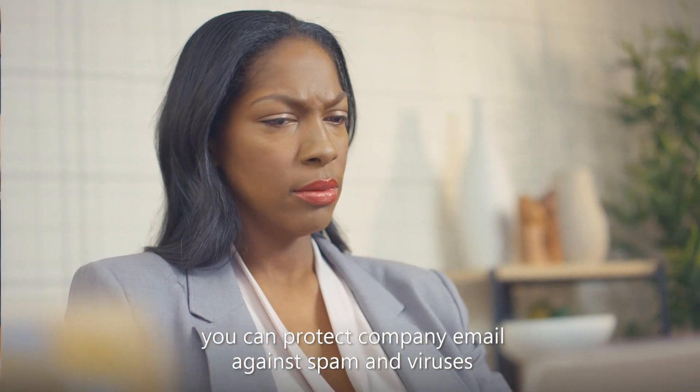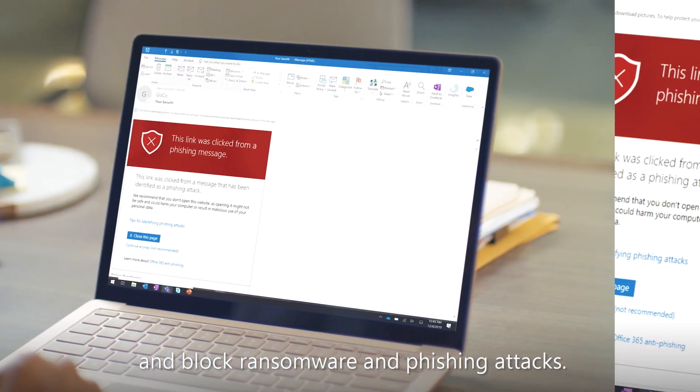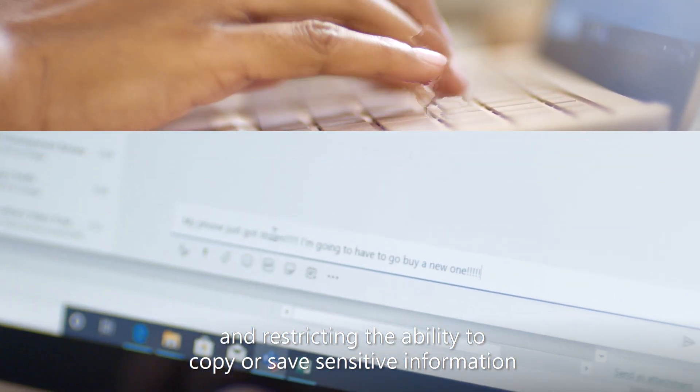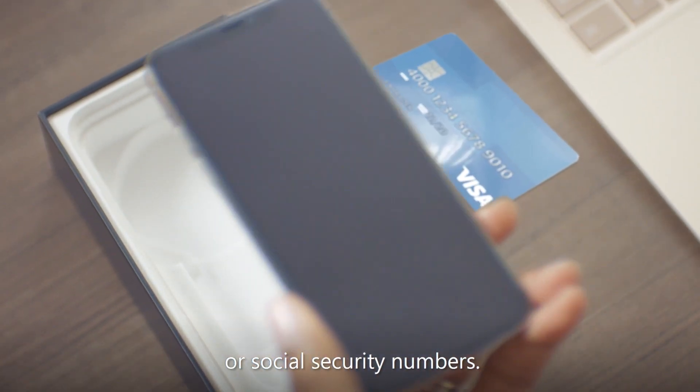With Microsoft 365 Business, you can protect company email against spam and viruses and block ransomware and phishing attacks. It helps you prevent business data leaks by protecting your files and restricting the ability to copy or save sensitive information such as credit card numbers or social security numbers.